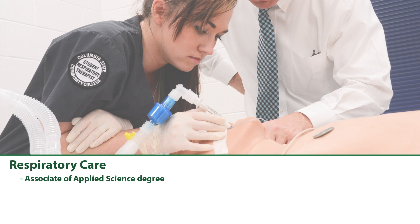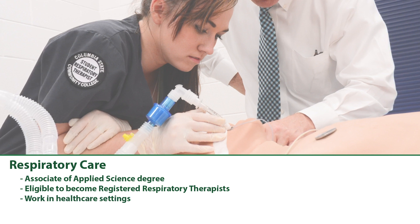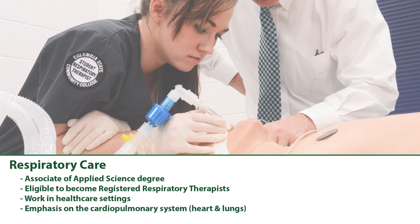Respiratory Care: Completers of the two-year Respiratory Care Associate of Applied Science degree are eligible to become registered respiratory therapists and work in healthcare settings, providing care with an emphasis on the cardiopulmonary system — the heart and the lungs.